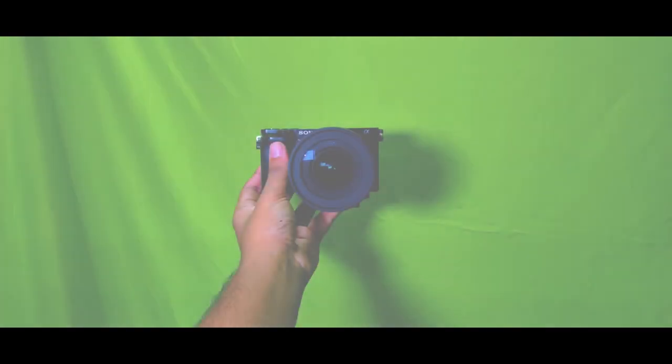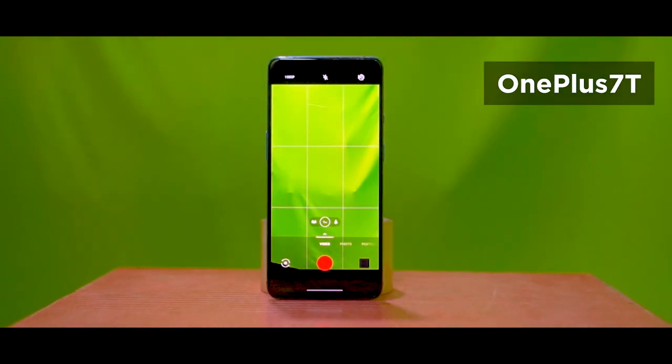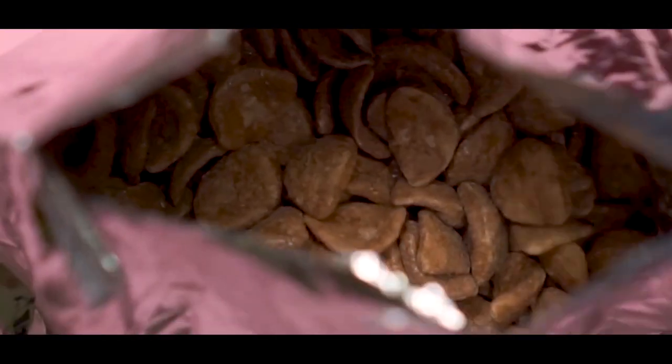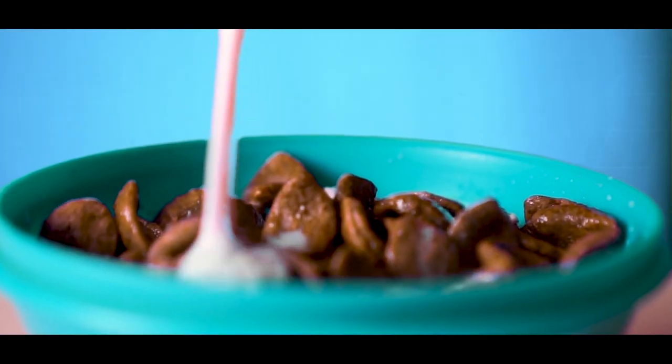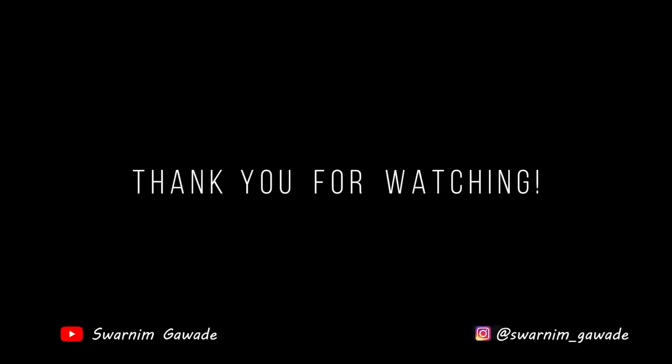I shot this video with my Sony a6000, and since it doesn't support 120fps, I had to use my OnePlus 7T for shooting the slow motion shots. Now coming to my setup, I had one LED light, a green screen, few chart papers, and most importantly, our product Chokur.